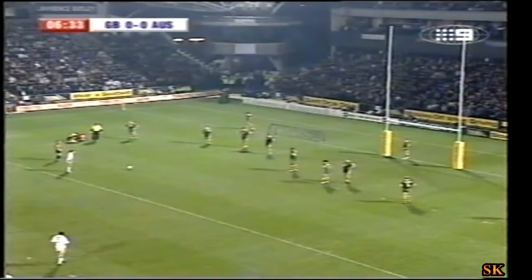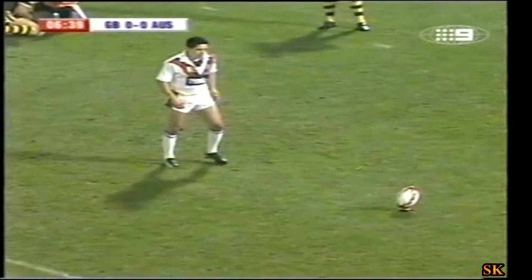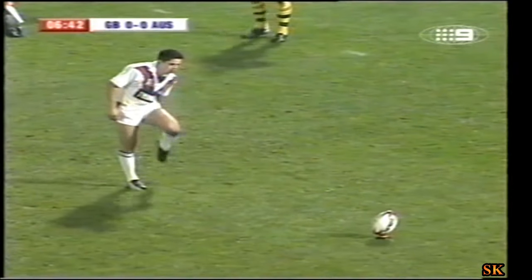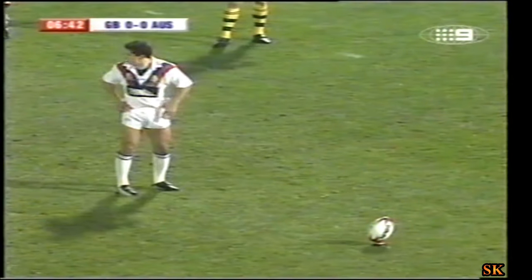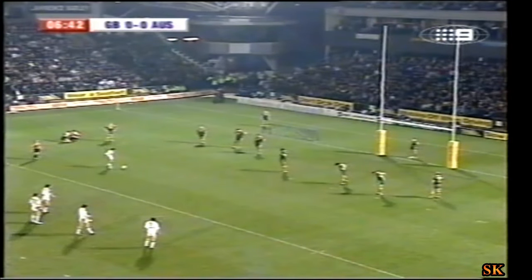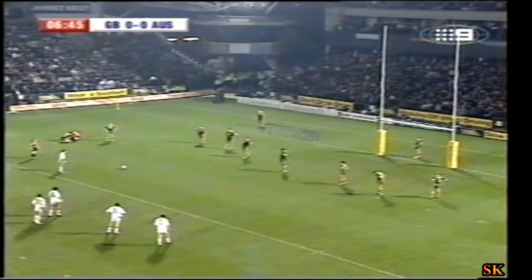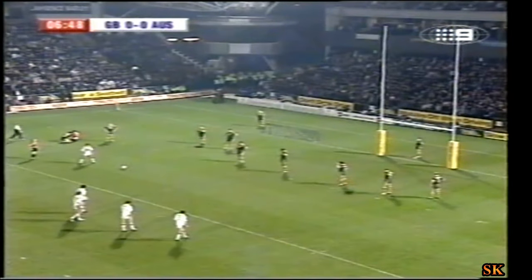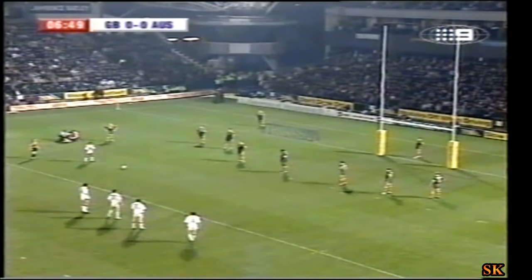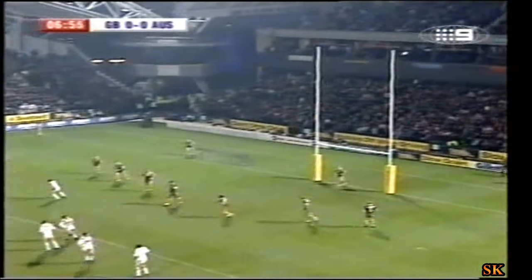Referee allowing the advantage to see if anything developed in terms of a try for Great Britain — when it didn't, brought them back for the penalty. Paul Deacon here has the opportunity. He needs just one point for 400 in all matches this year. This is a golden opportunity for Deacon — first of all to reach that milestone, but more importantly tonight, to give Great Britain a two-point lead. Doesn't put him off — first two points of the test match for the British, by the boot of Paul Deacon.